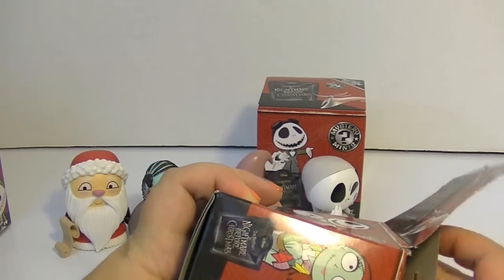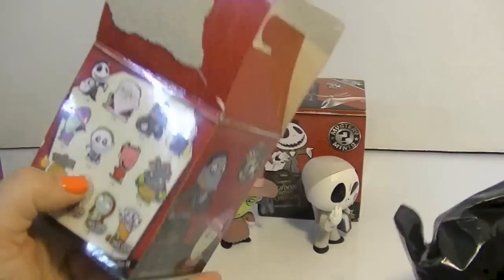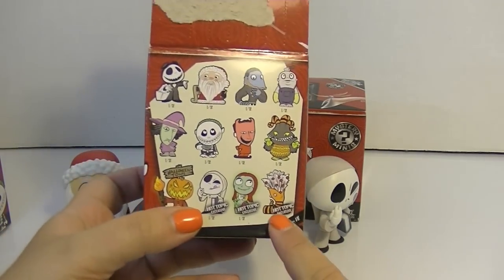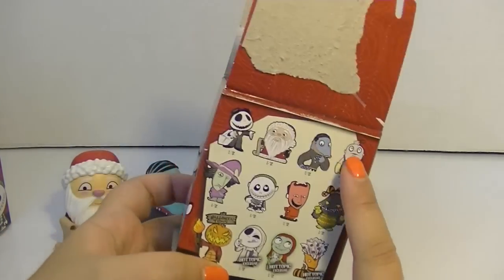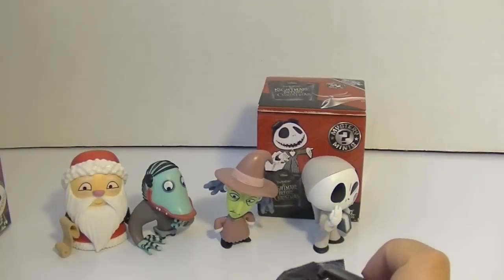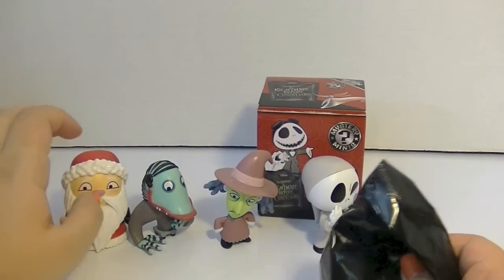Now I'm gonna want them all because they're just so cool. Okay, who do I have left? Oh, this one feels real tiny. Still need Sally, this weird monster, that monster, that monster, and this guy I don't have yet, and Jack.